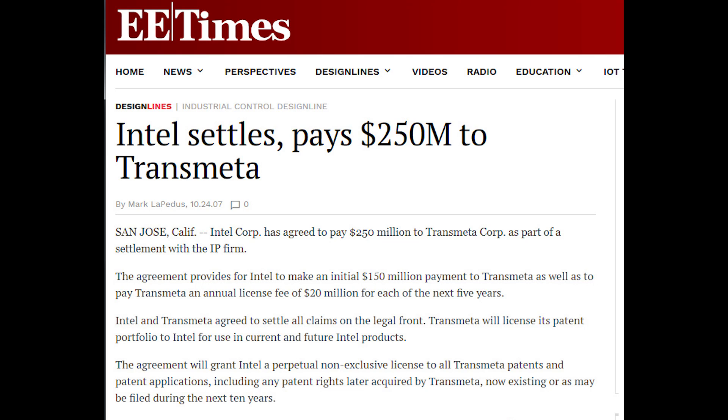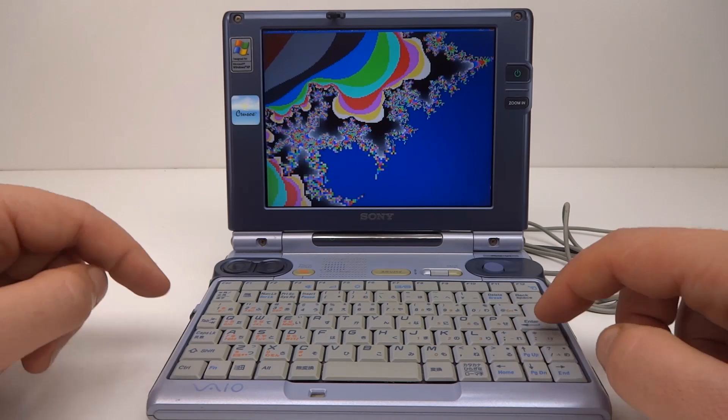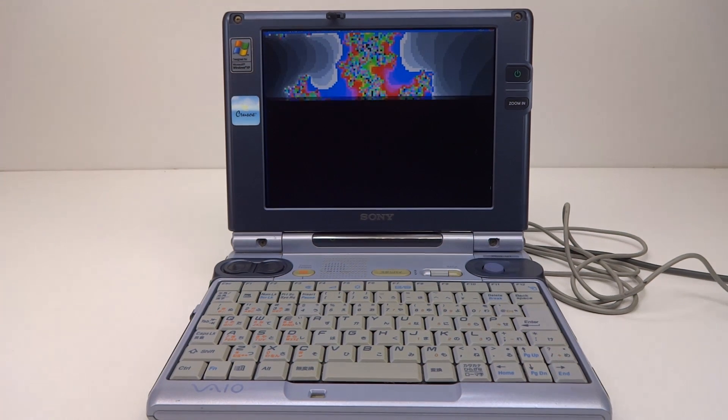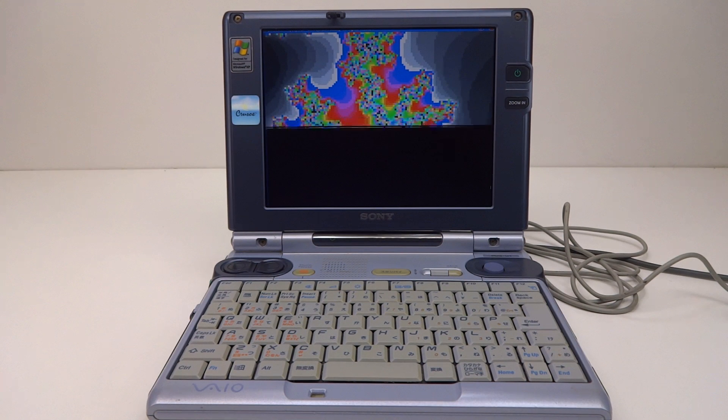Among those engineers was CEO Dave Ditzel, one of the founders, and well-known Linux creator Linus Torvalds. In 2007, well after Transmeta stopped making CPUs, they successfully sued Intel for patent infringement and received a settlement of a quarter of a billion dollars from the chip giant. Transmeta eventually dissolved and the technology, which seemed so radical at first, faded away.